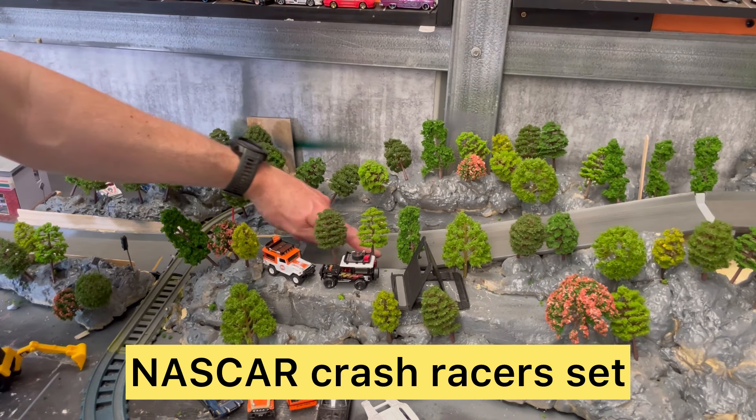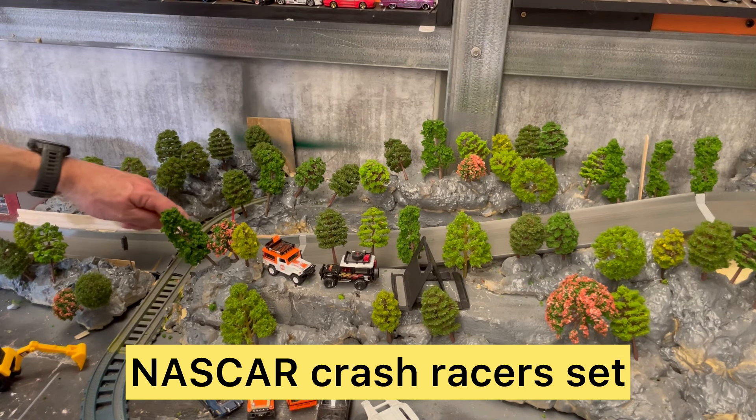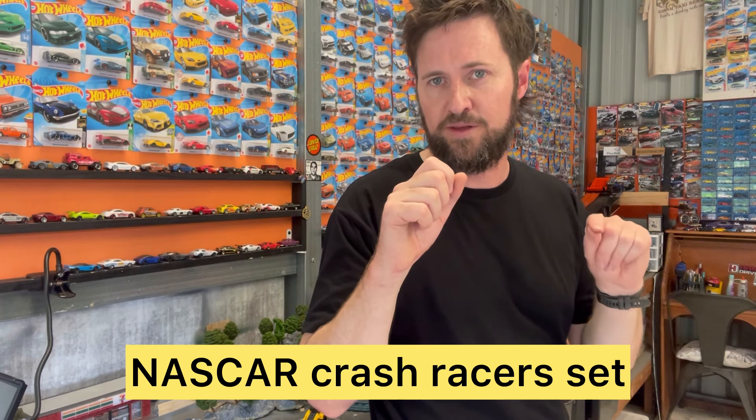One question people ask me all the time is: what is this double lane grey track? So this is the NASCAR Crash Racer set. It can be hard to get and I had to get mine sent over from the US, but I believe they sell it at Walmart if you live there.